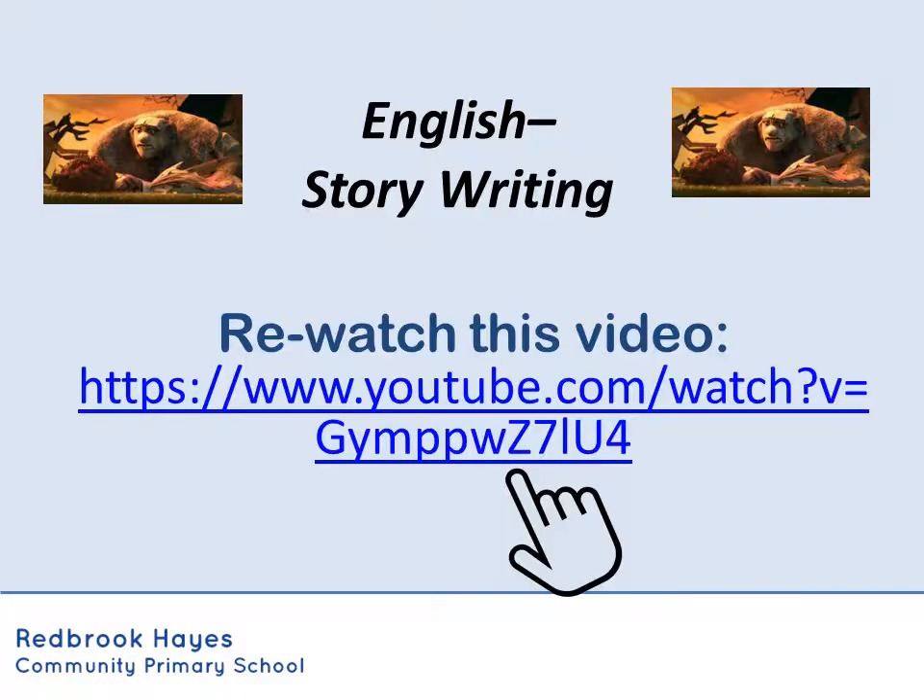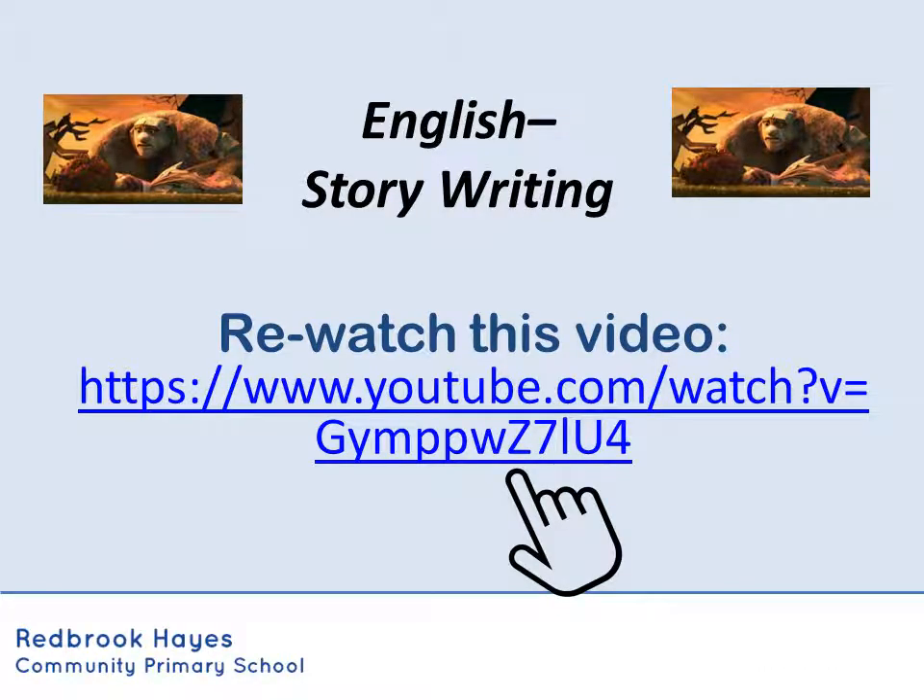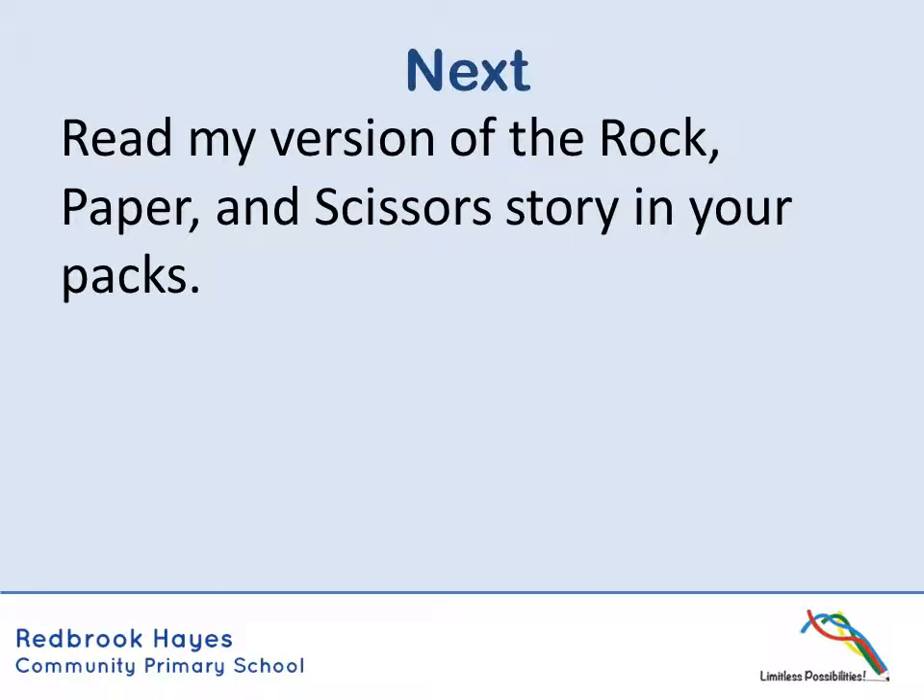Moving on to our writing for today. And we're going to continue our rock, paper, scissors text. So probably a good idea now to rewatch that video - click that link in your packs and just remind yourself of the story because you're going to retell the story today and tomorrow. So before you start writing your own version, have a look in your packs. I've included my version of the story, so read through that, magpie some ideas and see how I've structured the text before you start.